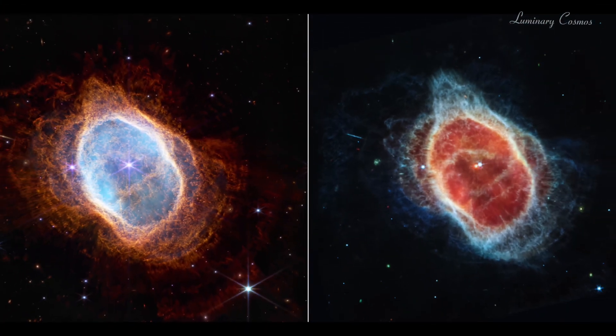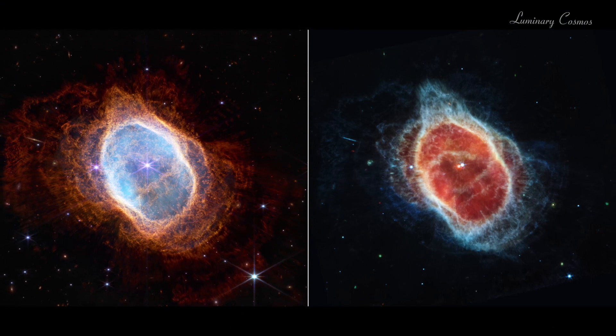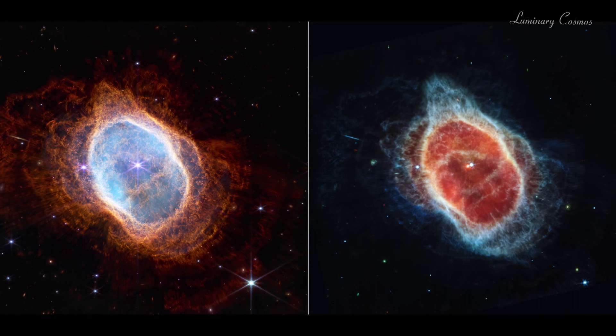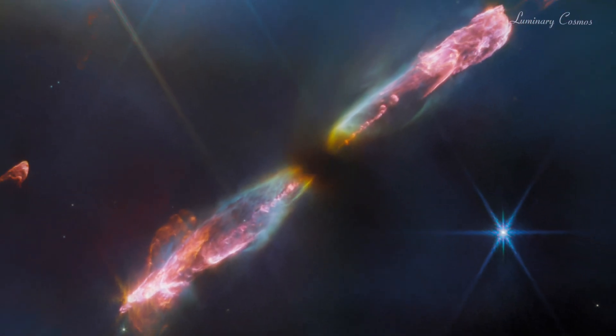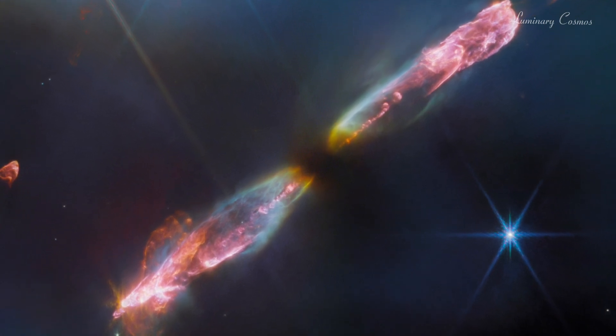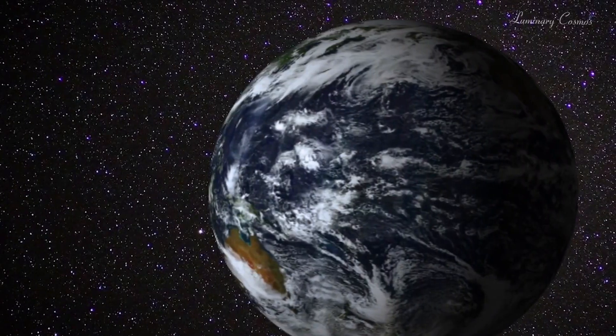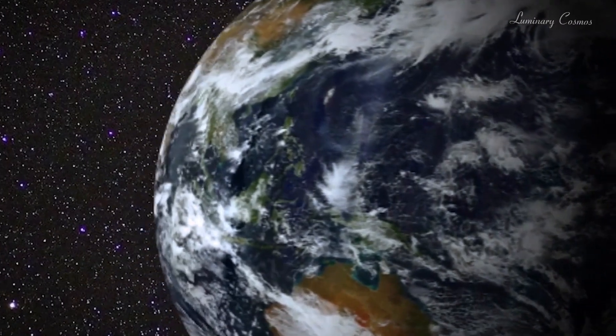At L2, Webb is shielded from the heat and light of the sun and the earth by a giant sun shield. Webb is designed to observe the universe in the infrared spectrum, which means that it can see things that are invisible to the human eye and to other telescopes such as the Hubble Space Telescope. Webb can see the faintest and most distant objects in the universe, such as the first stars and galaxies formed after the Big Bang, the formation and evolution of planets around other stars, and the origins of life in the universe.